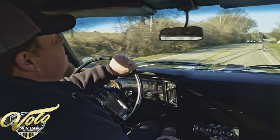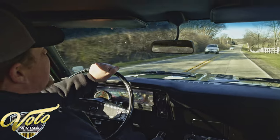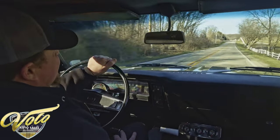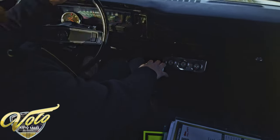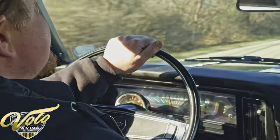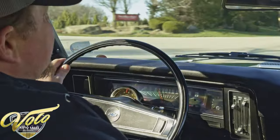All right everybody, we got the 1972 Chevy Nova — it's a Yenko clone, super cool car. Of course it's got the 427 in there, four-speed manual, power steering, and power disc brakes. That motor is sounding hot, I'm excited for this test drive.